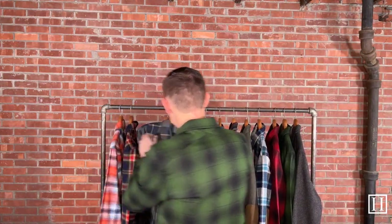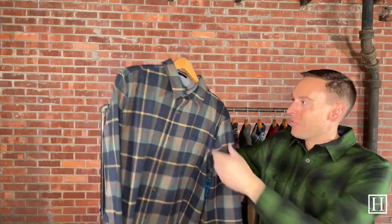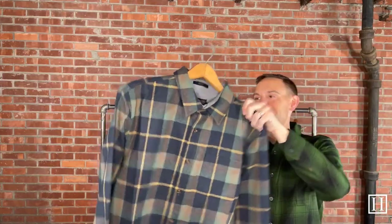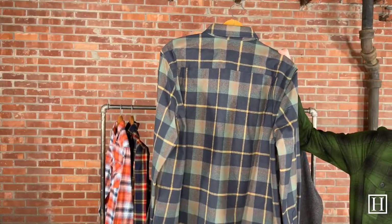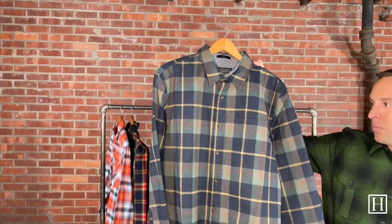Next we're going to jump into the Lodge shirts, which also retail for $159. This is honestly probably one of my favorite patterns of the entire season for Pendleton. It has a simple spread collar — no button collar — and one chest pocket. It has a little bit of sage with yellow, browns, and navy throughout. Absolutely beautiful. Medium through extra extra large, retails for $159.